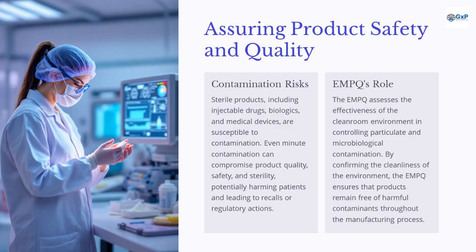Sterile products, including injectable drugs, biologics, and medical devices, are susceptible to contamination. Even minute contamination can compromise product quality, safety, and sterility, potentially harming patients and leading to recalls or regulatory actions. The EMPQ assesses the effectiveness of the cleanroom environment in controlling particulate and microbiological contamination, ensuring that products remain free of harmful contaminants throughout the manufacturing process.